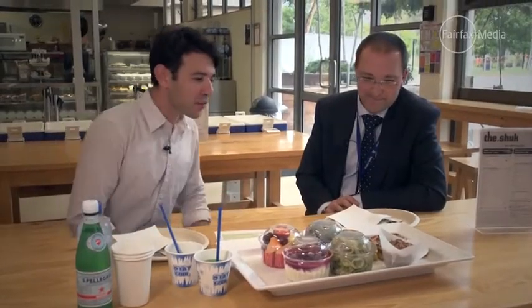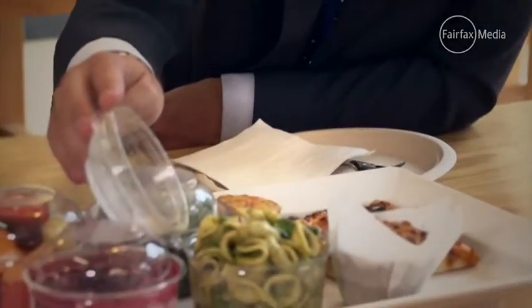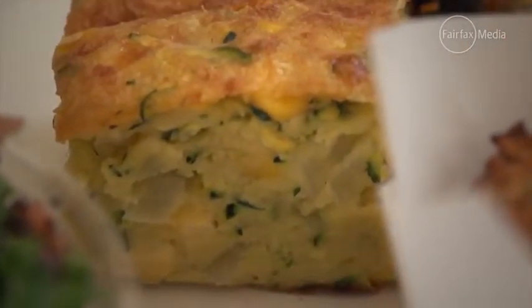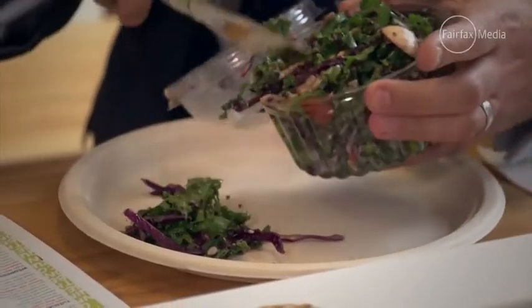We've got an array of foods here — would you like to just take us through some of the things in front of us? So this is just a sample of today's menu. We've got the Bialik pizza, an orecchietti pasta with a homemade pesto — we don't buy in the pesto — with basil and peas and sun-dried tomatoes. A very popular item, the zucchini slice — it tastes a bit like a zucchini quiche with sweet corn in it. And this one is our kale salad.